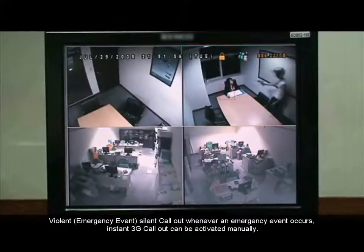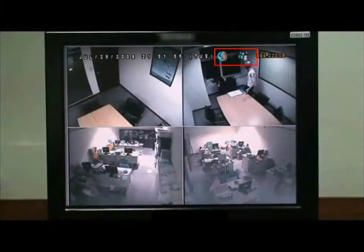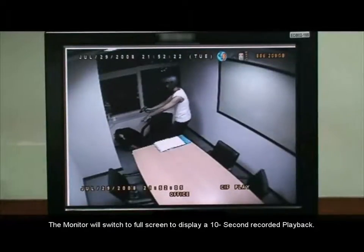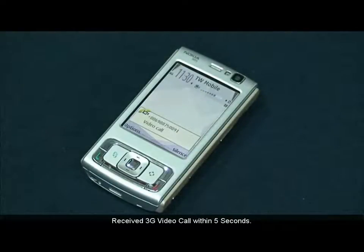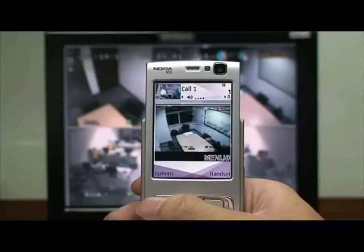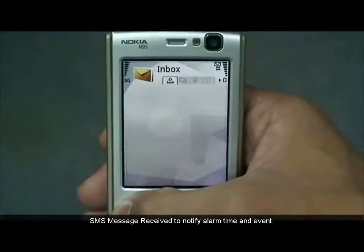A violent silent call-out can be activated whenever an emergency event occurs — instant 3G call-out can be activated manually. When an emergency event occurs, press the violent button on your remote control. The monitor will switch to full screen to display a 10-second recorded playback. A 3G video call is received within 5 seconds, and the recorded video will be continuously played back on the 3G mobile phone. An SMS message is received to notify alarm time and event.